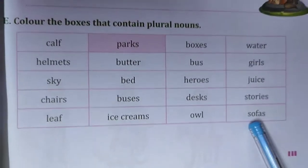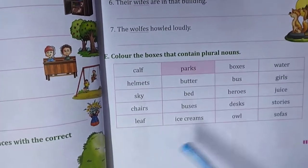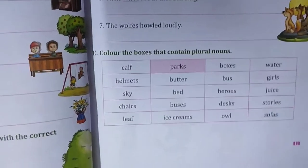So colour that word if it is AS, ES, or IES — then you colour those boxes. Thank you.